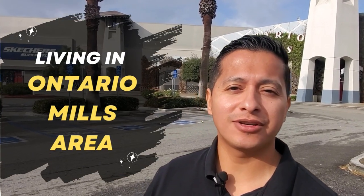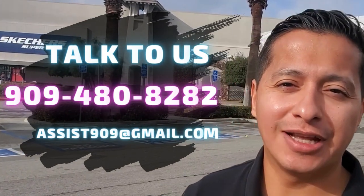If you're thinking of moving to the Ontario Mills area, I'm going to show you everything you need to know about living in this community. Behind me is Ontario Mills — they get more visitors than Disneyland every year. My name is Oscar Pinto, and I'm a real estate agent here in the Inland Empire.